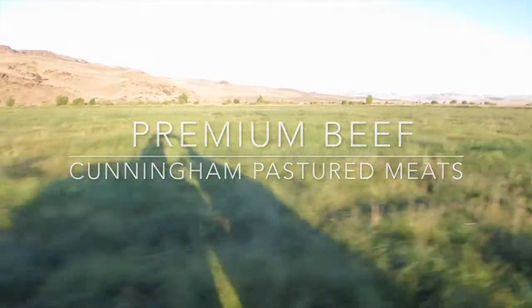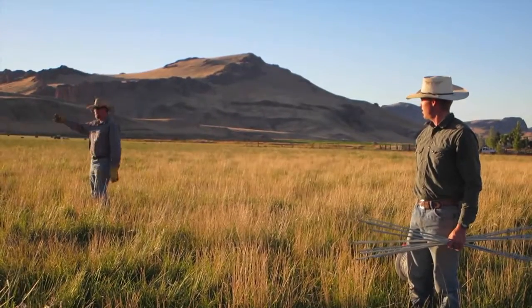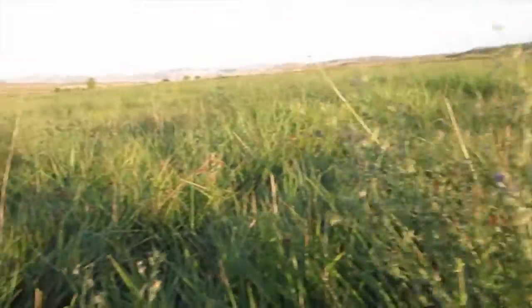At Cunningham Pastured Meats, we take great pride in raising the best grass-fed and finished beef around. We move our cattle frequently by building temporary fencing so they have the best grass available to eat. Our meadows consist of a diverse mixture of grasses,